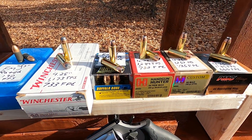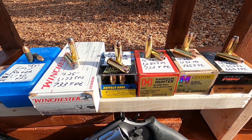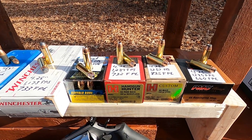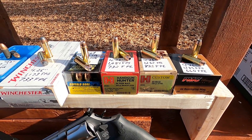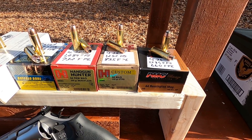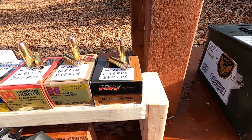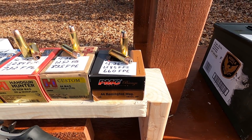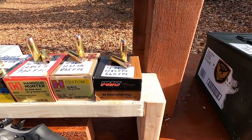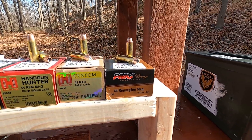Next we have the Buffalo Bore anti-personnel 44 Magnum — in a four-inch barrel rated at 1,387 feet per second, 769 foot-pounds. Then the 200 grain solid copper Hornady Handgun Hunter at 1,284 feet per second, 732 foot-pounds. The 240 grain XTP at 1,252 feet per second, 835 foot-pounds — I probably would not recommend that for self-defense. Finally, a low-loaded PMC Bronze 44 Magnum, 180 grain, 1,285 feet per second, 660 foot-pounds — a very nice load for personal defense.